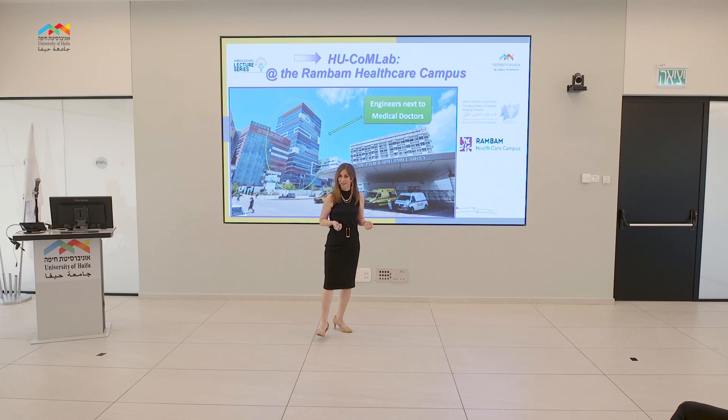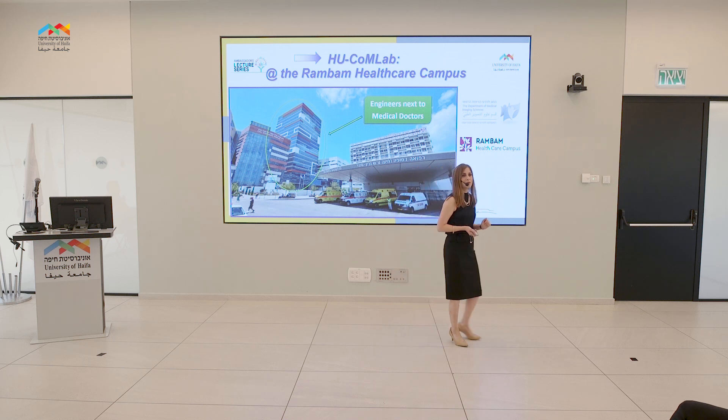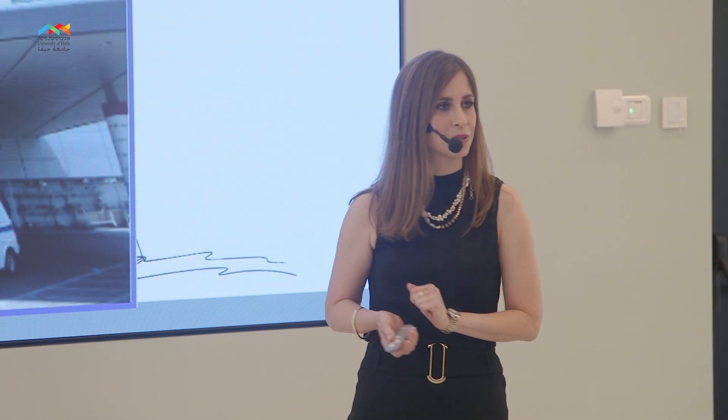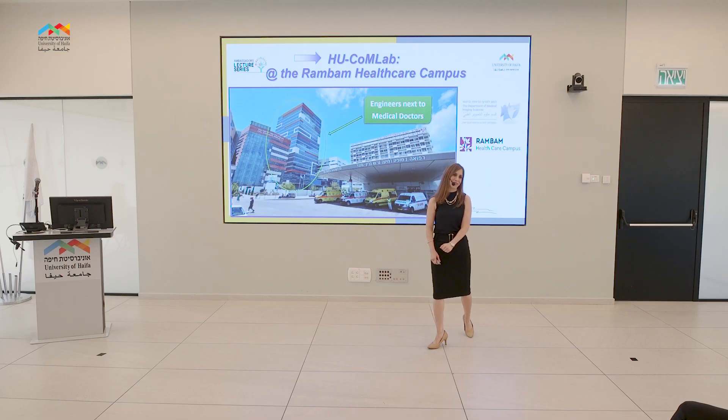The second question is: are medical doctors interested in having such systems by their side? The answer is yes. That is why our lab is planned to be located at the Rambam Healthcare Campus, where engineers will work next to radiologists and medical doctors in order to bring and design real solutions to real clinical challenges. Thank you so much for listening.